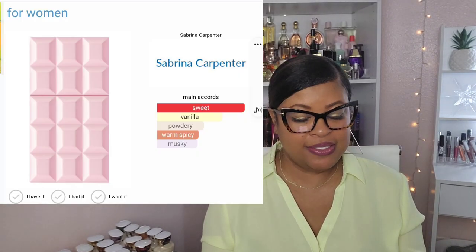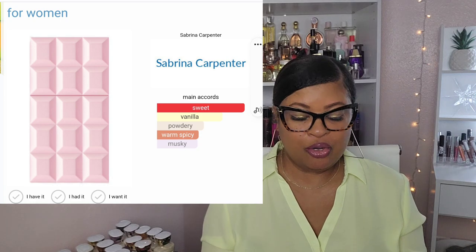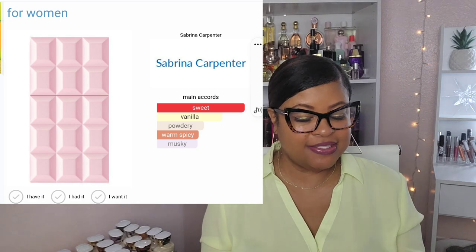Let's get into the main accords. The main accords are sweet, vanilla, powdery, warm and spicy, and musky. Now we're going to do the air test, where you just spray the perfume into the air.